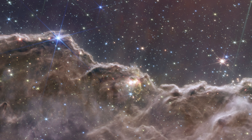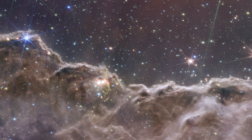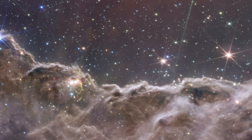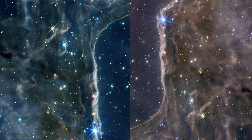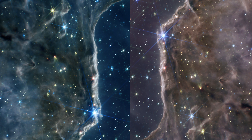The JWST's exceptional sensitivity, spatial resolution, and imaging prowess now allow us to chronicle these elusive events. Enter NGC 3324, a young star-forming region within the Carina Nebula — an awe-inspiring landscape resembling a breathtaking array of mountains and valleys adorned with shimmering stars.